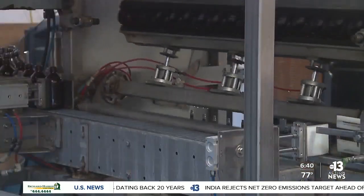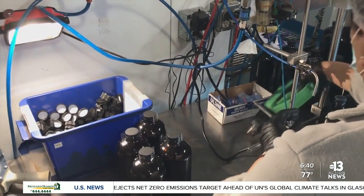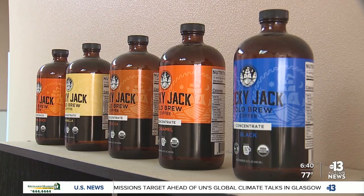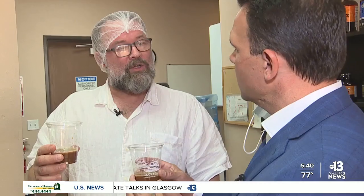Lucky Jack can process up to 60,000 bottles or cans in a day. The flavors range from classic black and caramel to flavored lattes — including a turmeric, ginger, and cinnamon latte, ingredients you wouldn't normally consider in cold brew coffee.